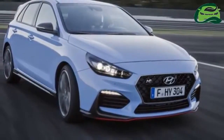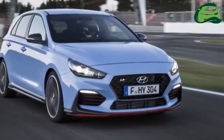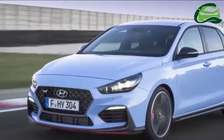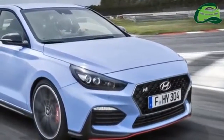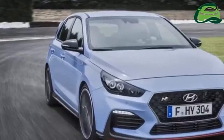Hyundai has finally unveiled the i30N, its first sports model under its performance-based N sub-brand line-up. The new car, spied previously on trial at the Nürburgring, will be launched across Europe later this year, and it's set to take the fight to rivals such as the Volkswagen Golf GTI and Ford Focus ST.